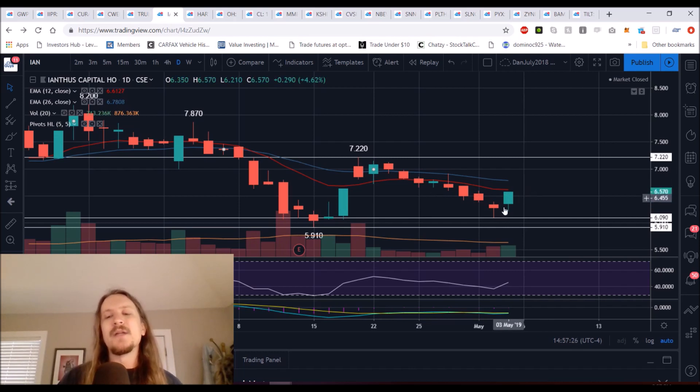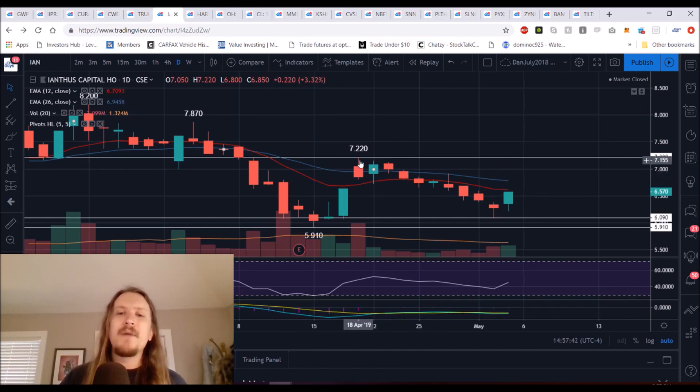Looking to exit what I entered on Thursday into strength, into the upper $6 range. Ideal scenario for the bulls is to get up — the closer to $7, the better. If we can form a higher low and see this range continue to tighten up, we'll probably stay within it. If we get a green day on Monday, we'll likely stay within this range all of next week.